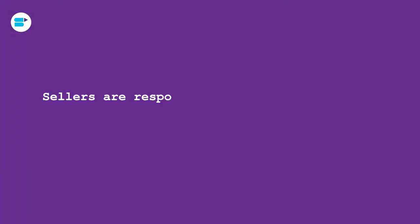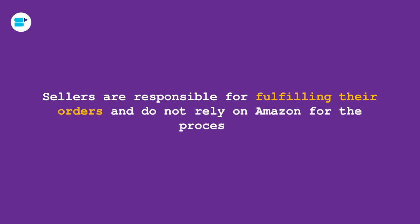Moving on to FBM — Amazon's FBM stands for Fulfillment by Merchant, meaning you will be taking over the fulfillment processes. Sellers are responsible for fulfilling their orders and do not rely on Amazon for the processes. This type of fulfillment benefits sellers who have exclusive products on their websites and shops. If you want to pack your product in a certain way, you can definitely do so. FBM also builds up credibility, brand building, and so much more on Amazon. You can put in product inserts and much more that FBA will not allow.